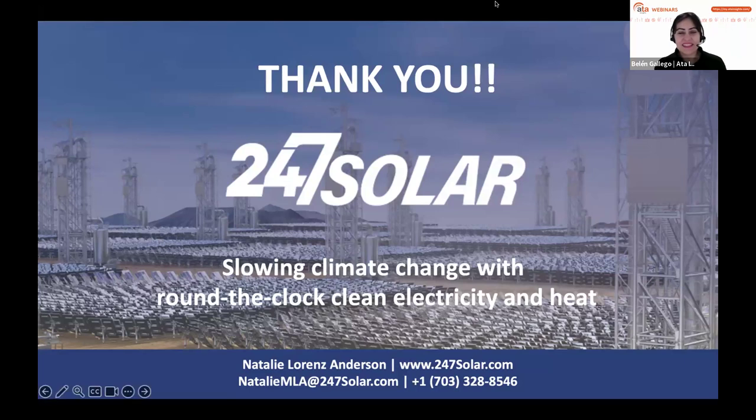Thank you very much, Natalie — giving us so much detail into what you're doing is really exciting. Congratulations on the plant in India and all the work developing these conversations. It's helping the whole sector, because it's really important that we get the message across that all of this can be done with solar.